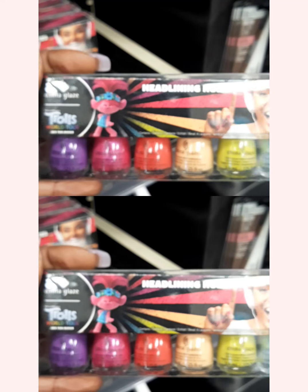And then those are, like I said, $7.49 and they have minis — Headlining Hues minis for $14.99, which I probably should get because two of these is basically that price.